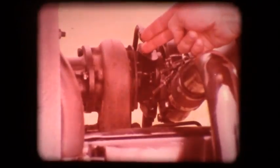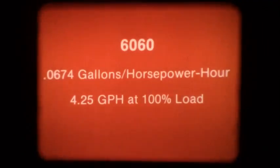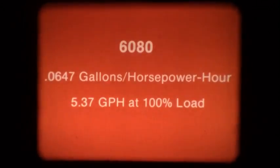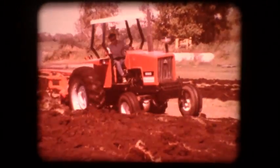Both 200 cubic inch engines are turbocharged to wring maximum power from each gallon of expensive fuel, and the 6080 features an intercooler to improve engine efficiency at the higher horsepower output. Fuel consumption of the 6060 is just 0.0674 gallons per horsepower hour, while the 6080 burns only 0.0647 gallons per horsepower hour. They are among the most economical tractors in their classes and, compared to most other makes, can save hundreds of dollars each year in fuel costs.